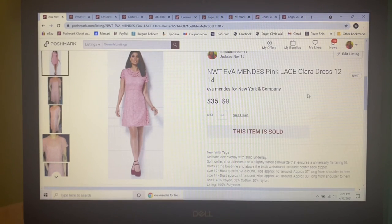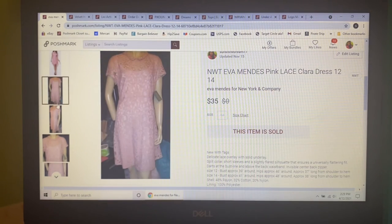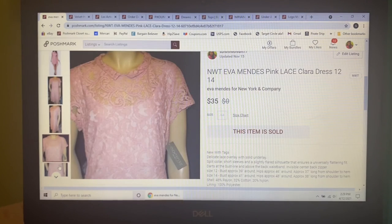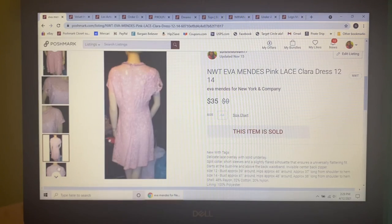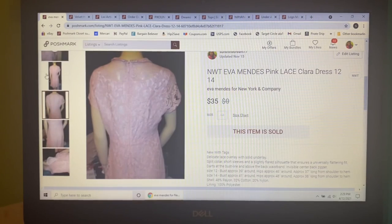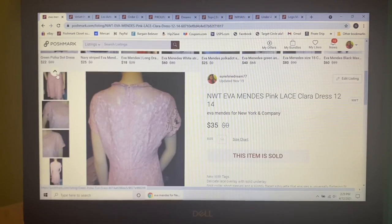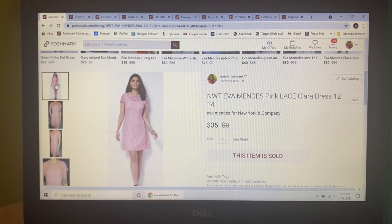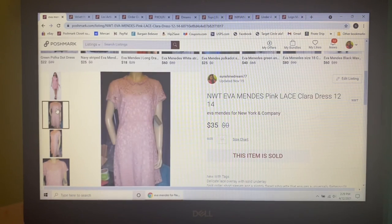Next item to sell I've had forever doing retail arbitrage — this new-with-tags Eva Mendes pink lace Clara dress. I have two of them, I still have one left. The color is called Bridal Pink. I had it listed at one point at $50 and gradually kept lowering it. It ended up listed at $35 and that's actually what it sold for. Hallelujah, this three-year dress is out the door.